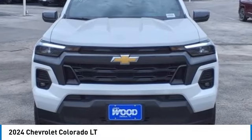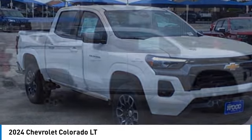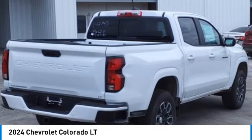Make a great choice today with the 2024 Colorado — great hauling capability, powerful, rugged, and a great Chevy price.